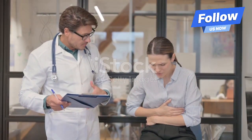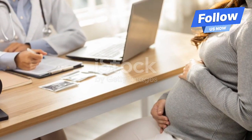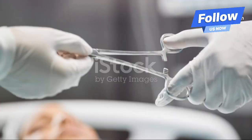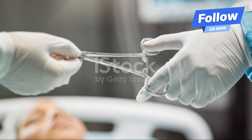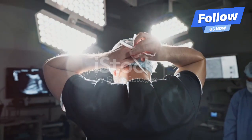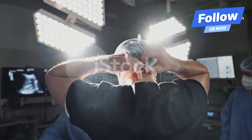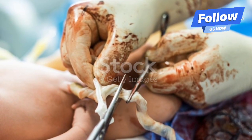If you suspect obstructed labor, it's crucial to seek medical help immediately. Your healthcare provider may try a few different approaches. Sometimes, changing your position or using tools like forceps or a vacuum can help. However, in many cases, a C-section might be necessary to safely deliver your baby. It's all about finding the safest route for both you and your little one.